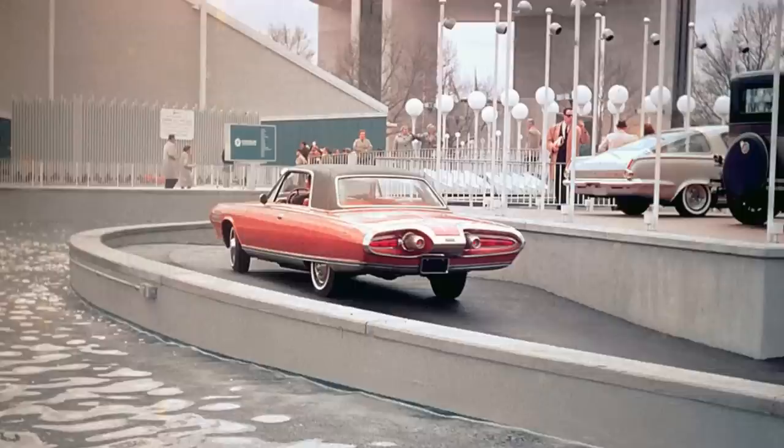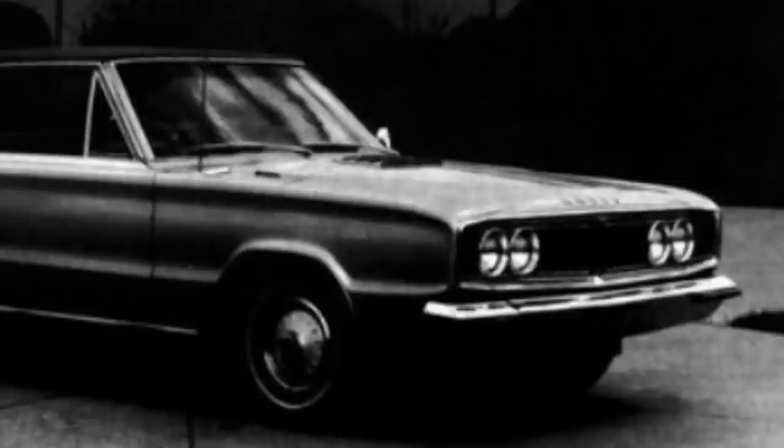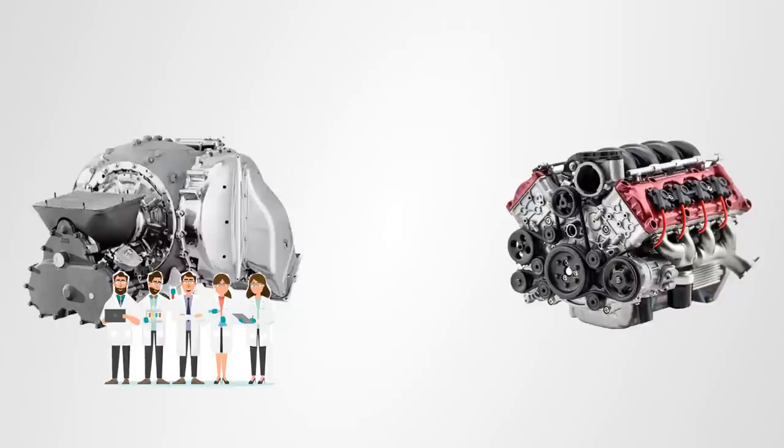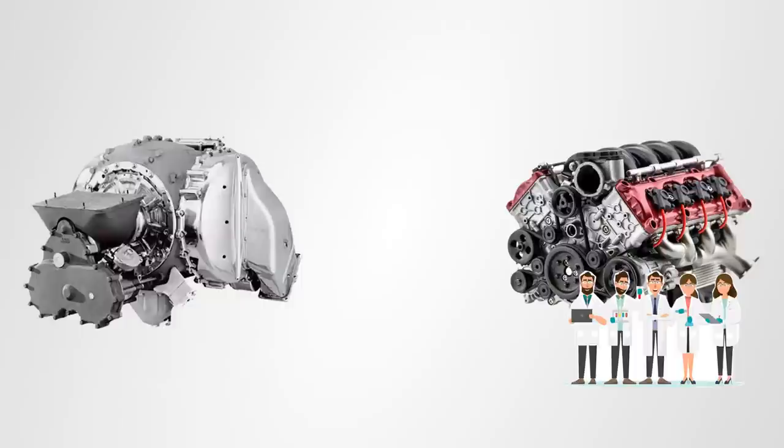Chrysler greatly reduced its interest and effort in the turbine car program. People expected a lot after the turbine car pilot and the showings at the World's Fair, but in the meantime Chrysler only focused on further developing the engine, not switching to full-scale production. A new sixth-generation engine was developed that actually met the new regulations and was installed in a 1966 Dodge Coronet. More developments followed in the later 60s, but the emission rules kept getting stricter, and eventually Chrysler moved engineers from the turbine department to the regular piston engine department, as all time and expertise was needed for regular engines to meet the new rules.